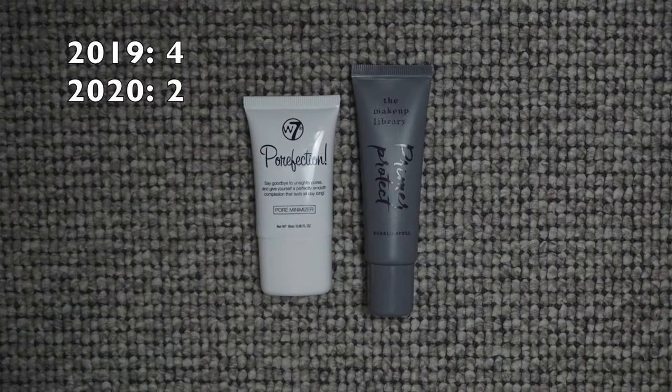And now I only have two. I have the same pore minimizer from W7 but it's a new one — a replacement I always keep on hand. I don't have any of the ones I had in early 2019; they are completely new and I love using them. I really love these two primers and I'll always have two — I don't need more.